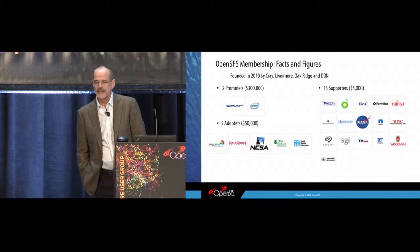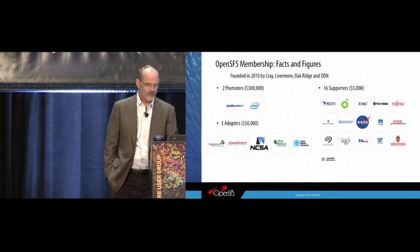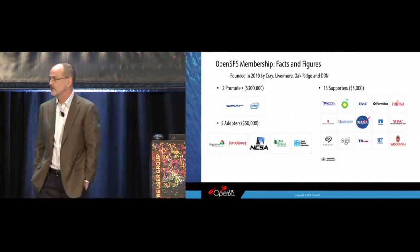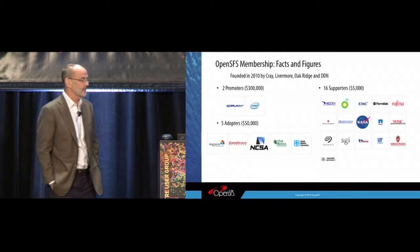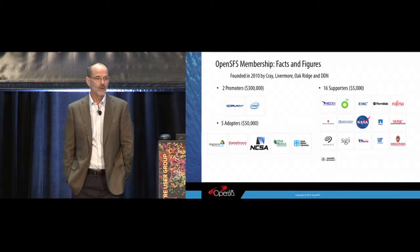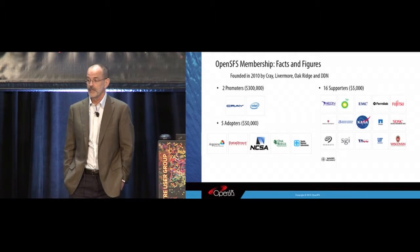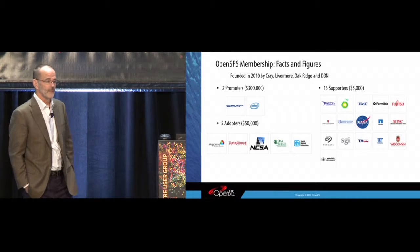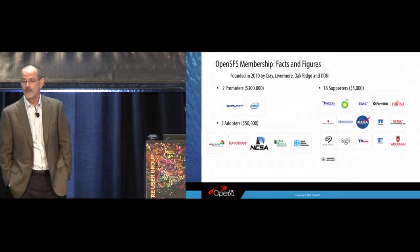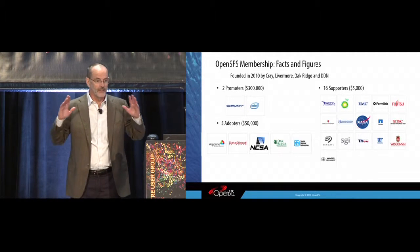So all this sounds like great news. What's the problem? Why does anything need to change? OpenSFS has three levels of membership: promoter, adopter, and supporter. Current annual dues for promoter-level membership are $300,000; adopter is $50,000; and supporter is $5,000. Roughly this chart has the same names on it as a year ago, but a number of promoters have dropped down to lower levels. Livermore, a founding member from 2010, dropped from promoter to a lesser level. Oak Ridge was not too long after that. And more recently, Seagate moved from promoter to adopter level. My initial reaction was: this is not good — people are backing off from Lustre.